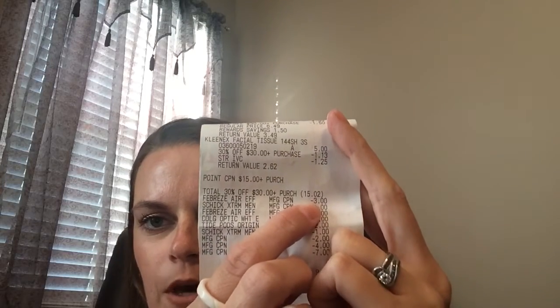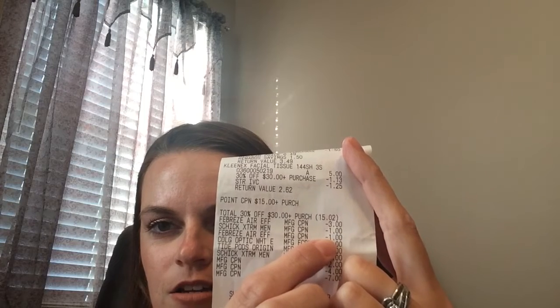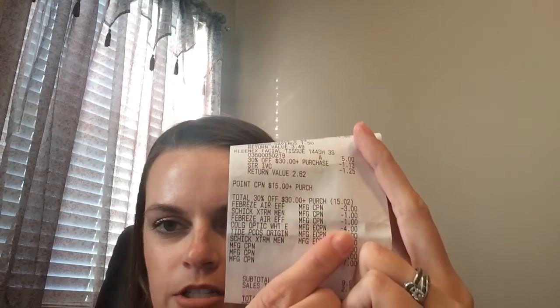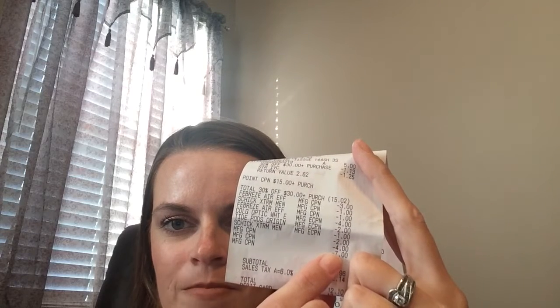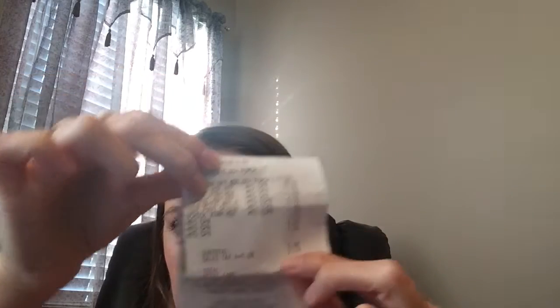The 30% off $30 took off $15.02. I had the $3 off BOGO coupon, the Schick paper coupon, and the Charmin coupon which attached to the Febreze — it does that sometimes at Walgreens, but as long as it came off. The $4 off two Colgate came off, the Tide Pods coupon came off, and the digital Schick coupon came off too. I paid with register rewards: the $7, the $4, and the $2. After those I paid $12.10 out of pocket, but I received a $6 register reward and $12 back in register rewards as well.